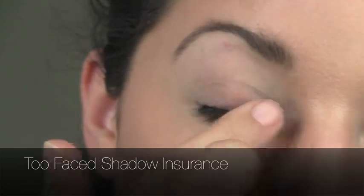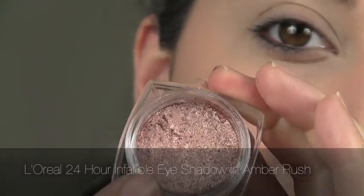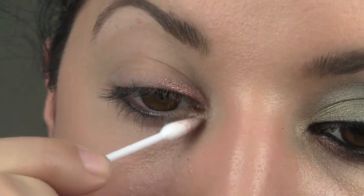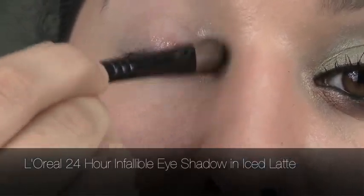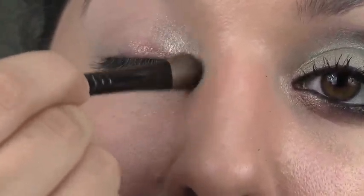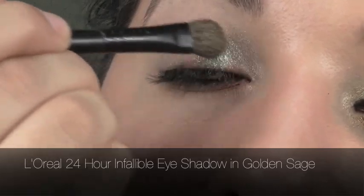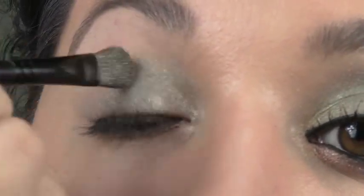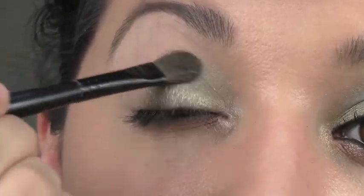Our next step is the eyeshadow base. I'm using Too Faced Shadow Insurance, padding that in there. Next I'm taking the L'Oreal Infallible Shadow in Amber Rush — such a gorgeous color — using a Q-tip applicator to start a base coat in the inner corner. I'm also using the same shadow in Iced Latte to get a highlight in the inner corner and add dimension. Then Golden Sage is sort of the star of the show — it makes the look really interesting with a sort of half green, half black eye. Get it blended in with those highlight colors, and we'll go back in with the Amber Rush a little bit later.